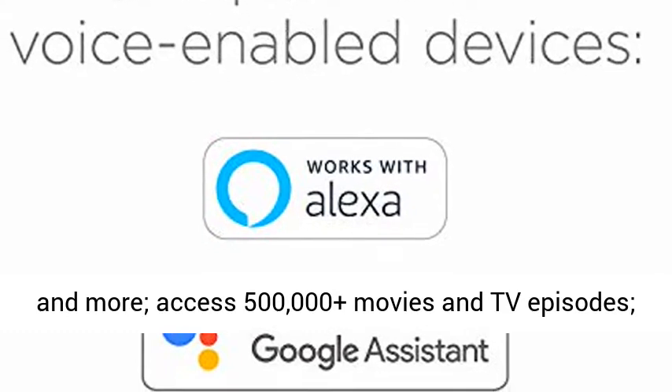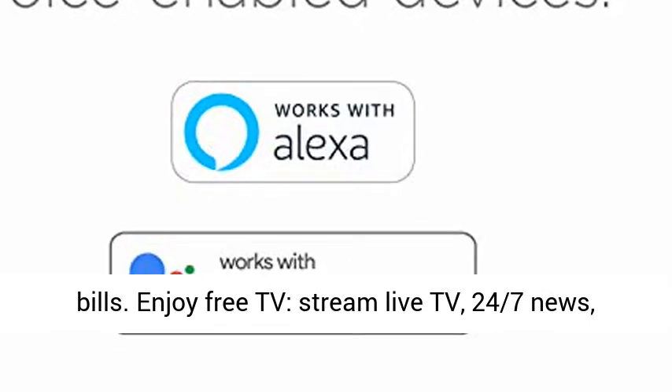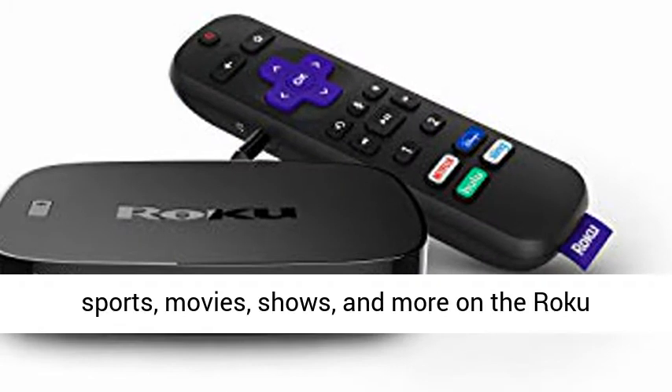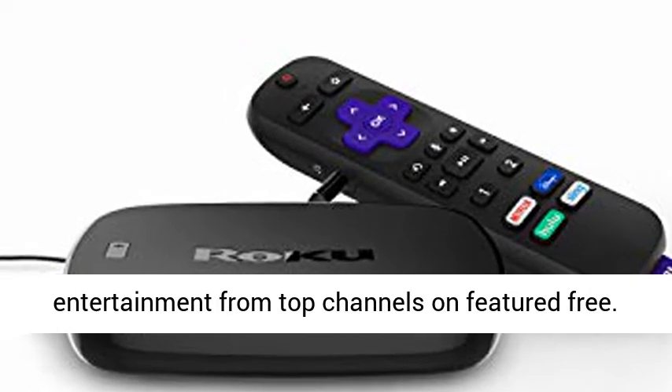Access 500,000-plus movies and TV episodes — stream what you love and cut back on cable TV bills. Enjoy free TV, live TV, 24/7 news, sports, movies, shows, and more on the Roku Channel, plus a huge collection of free entertainment from top channels on Featured Free.